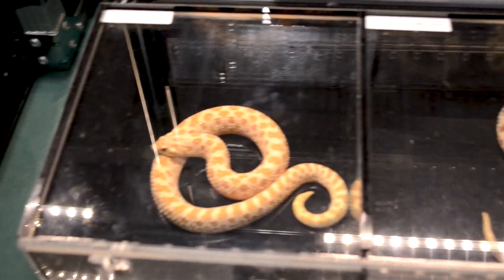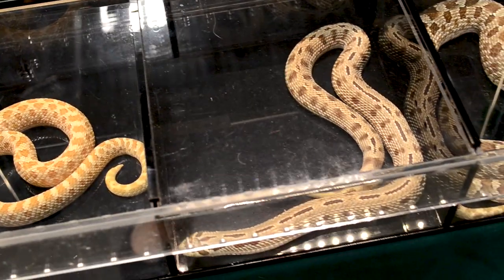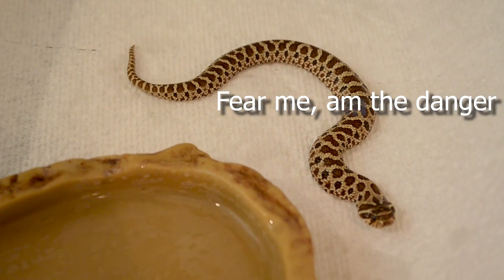What is a Rear Fang Venomous Snake? Well, Rear Fang Venomous Snakes have these grooved teeth at the back of their mouth. The definition is that they've got a modified toxic saliva which produces an adverse reaction to other organisms to aid in predation or defense.